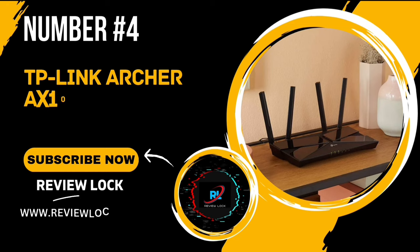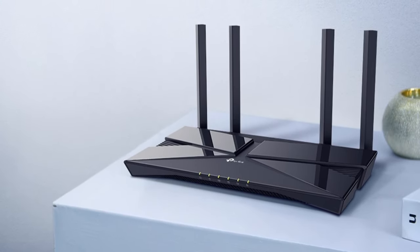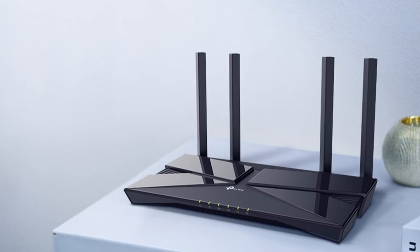Number 4: The TP-Link Archer AXE10 Router. This router is packed with features that will take your home or office network to the next level. Let's get started.